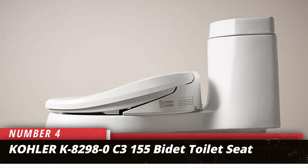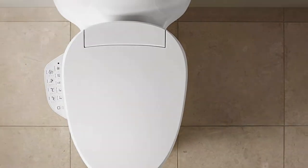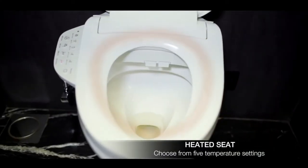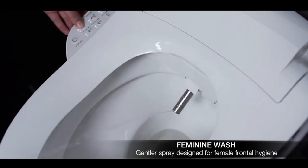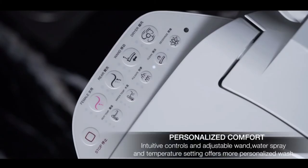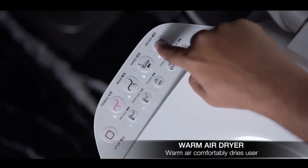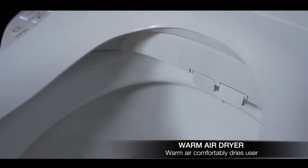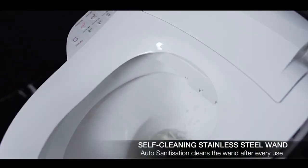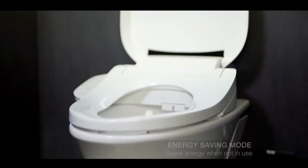Number 4: Kohler K8298-0C3155 Bidet Toilet Seat. This bidet not only keeps the seat warm, but it can clean the user as well as itself. This heated seat includes a bidet with warm water and various spray options for cleaning, along with a warm air dryer. The bidet's self-cleaning stainless steel wand is fitted with a UV light that automatically sanitizes the seat. Other features include a nightlight, a soft closing seat and lid, and an automatic deodorizer. Controls are conveniently mounted on the side of the seat for easy access.